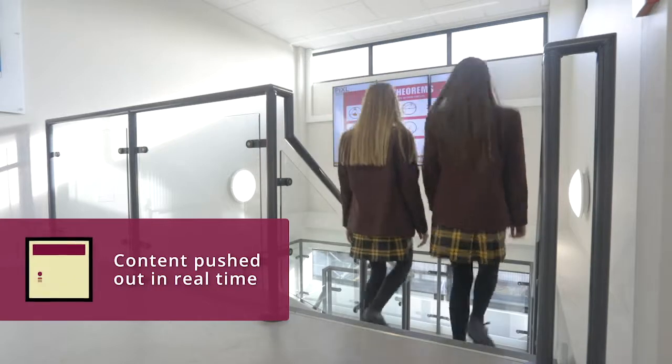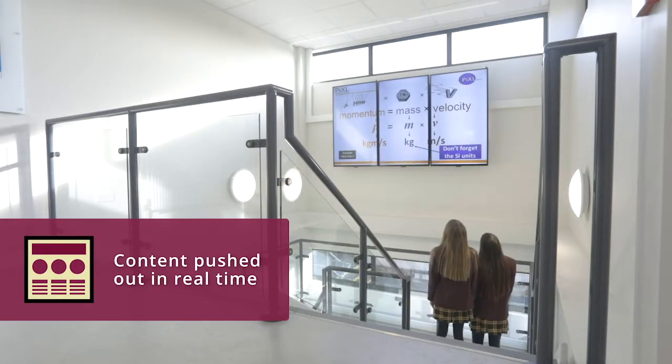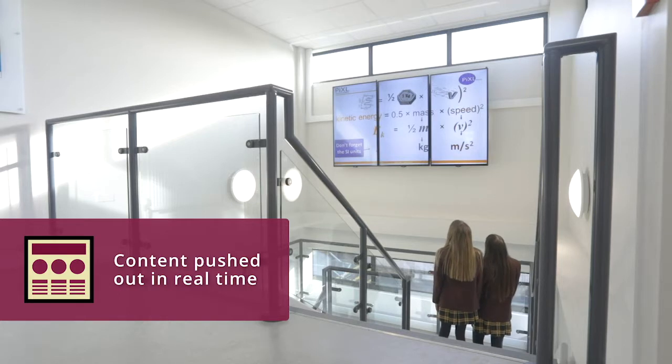We decided to put the display screens in areas of the school that had particularly high circulation, and that's really transformed these key areas of the school, particularly how we push out information to the students. We found that the students stop and pay attention far more than they would normally have done through traditional methods of communication within the school.